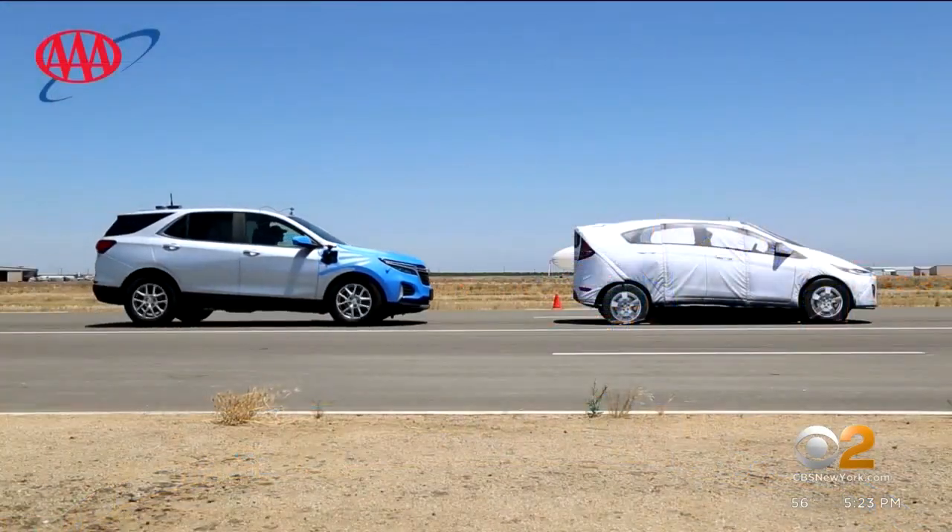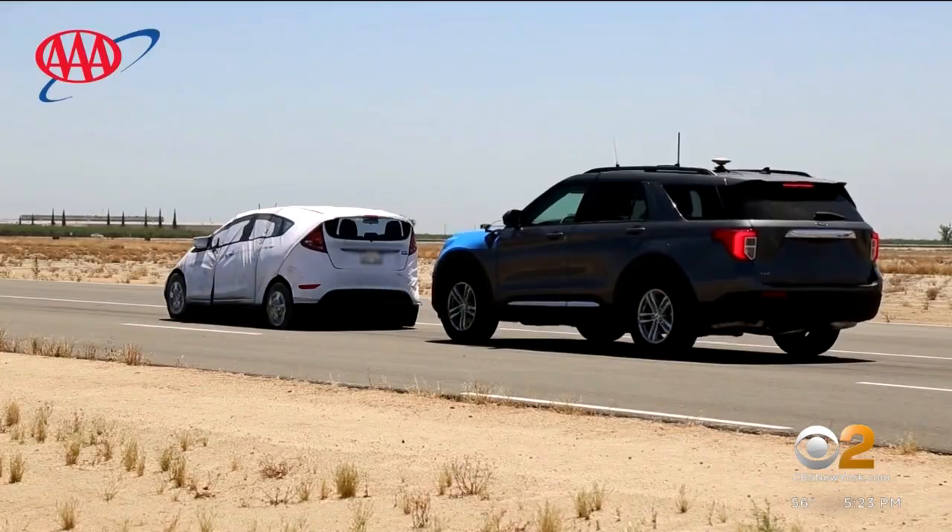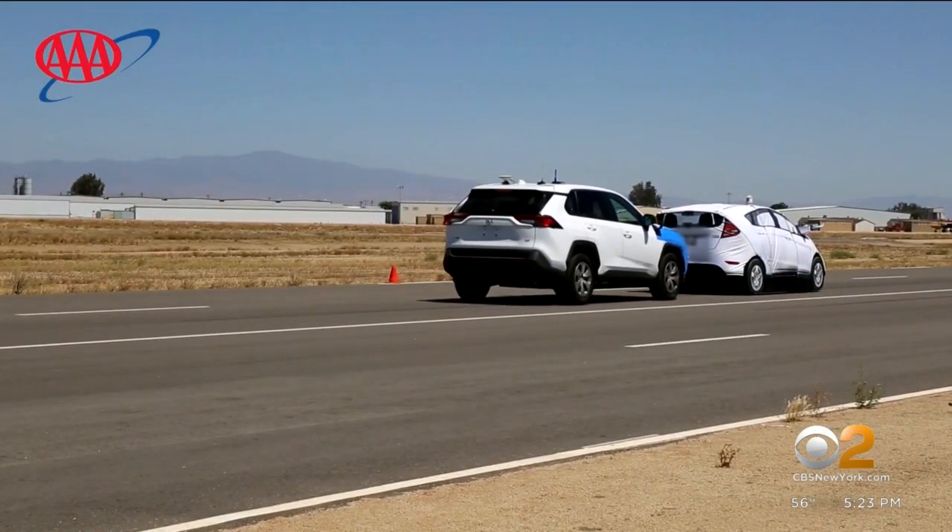Automatic braking has become a standard feature in about 90% of new cars, but a new report finds the technology doesn't always work. CBS 2's Donya Bacchus has more on what drivers need to know. Test video from AAA shows how automatic emergency braking can prevent a rear-end accident. The feature uses cameras and sensors to detect a vehicle, and it will apply the brakes if the driver does not.